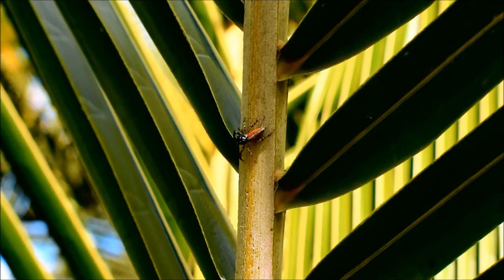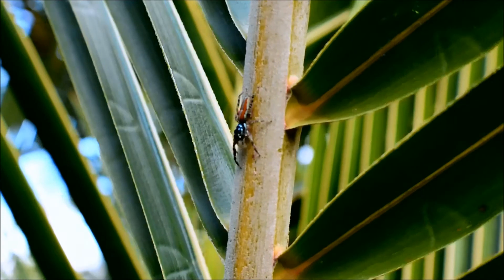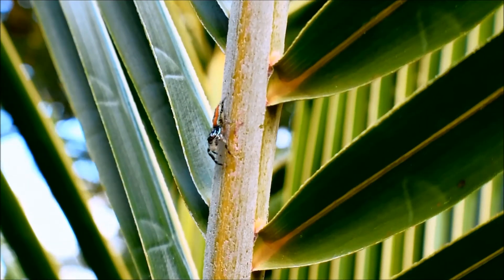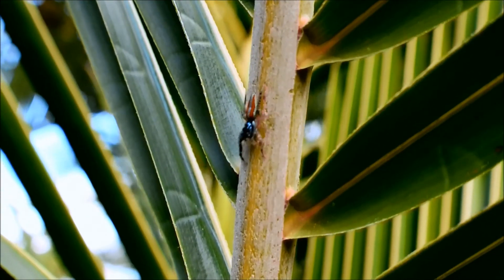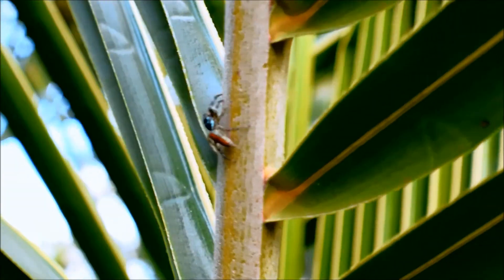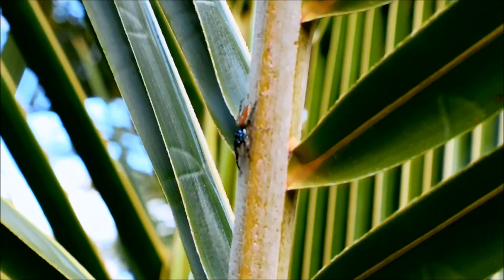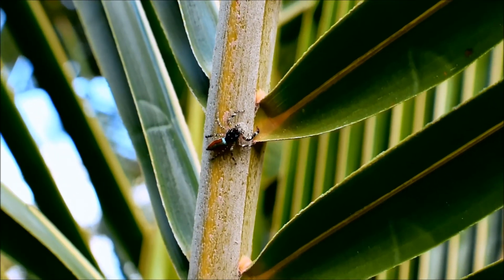I'm going to be publishing another video soon with another spider that I believe might well be the same species, but male. I'm not sure about that, of course. I know very little about this species of spider. If you do know the name of the species, please leave that information in a comment in the comment section below this video. If you enjoy videos featuring jumping spiders, please subscribe to my channel.